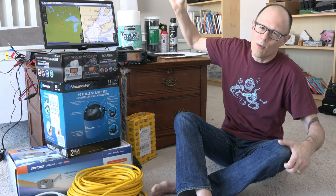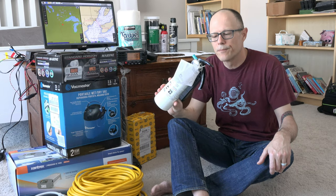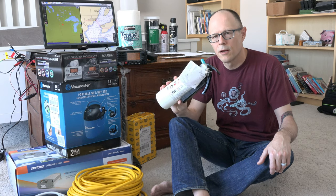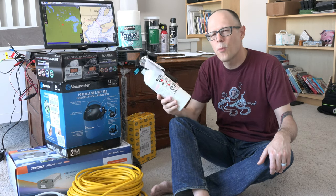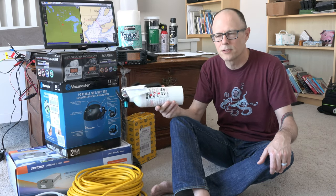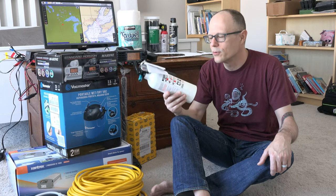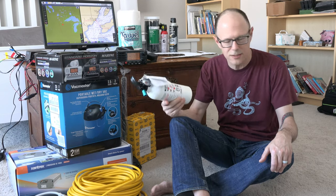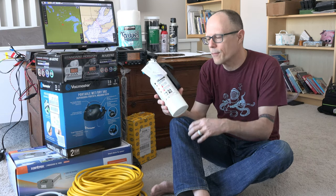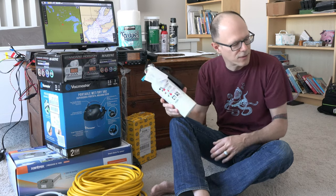I can't remember what existing fire extinguishers are on the boat, but I wanted to pick up at least one small one for the galley area — a newer one, because we don't know the age of the ones currently on the boat. We'll probably end up replacing all of them. I picked up one at Walmart for under $10. Two of these is the legal minimum for the boat, which is kind of crazy — you definitely want more than just two little ones. We'll probably pick up a pack of two larger ones from West Marine that would certainly fulfill the legal requirement.